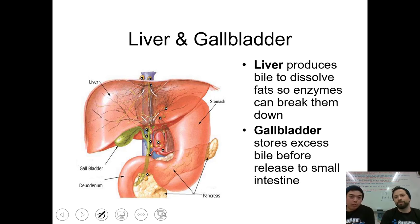Our liver produces bile, which is responsible for dissolving fat so that enzymes can break them down further. We also have the gallbladder — this little green thing right here — which stores the excess bile before releasing it into the small intestine.